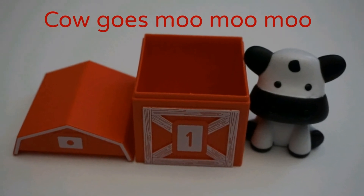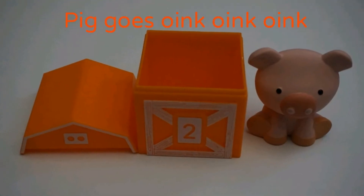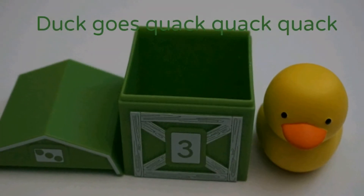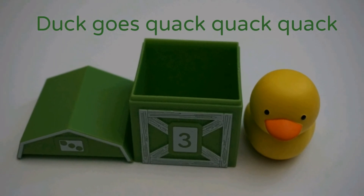Cow goes moo, moo, moo. Pig goes oink, oink, oink. Duck goes quack, quack, quack.